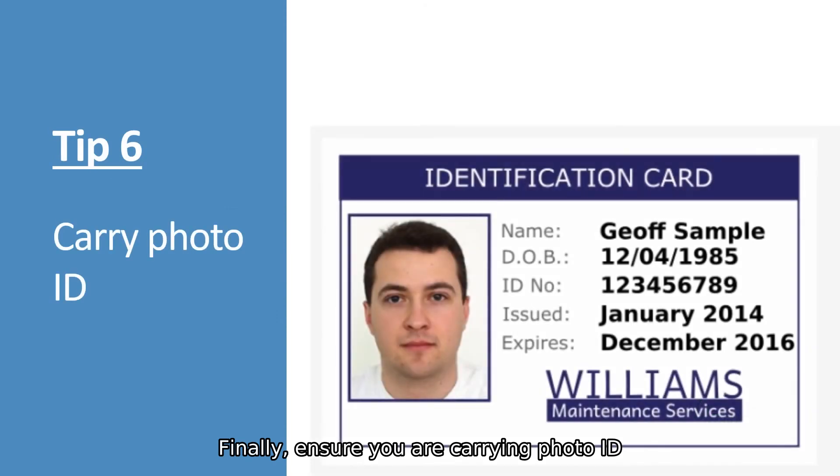Finally, ensure you are carrying photo ID so you can show the person who you are, and they can feel safe letting you into their home.